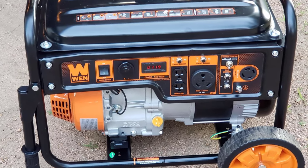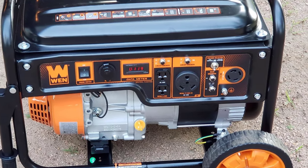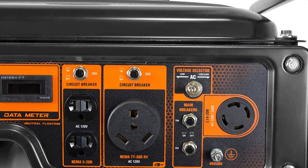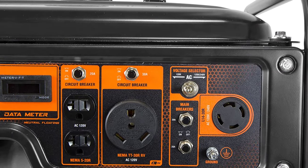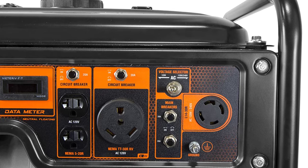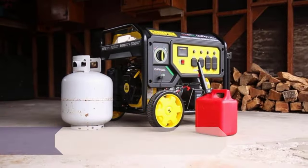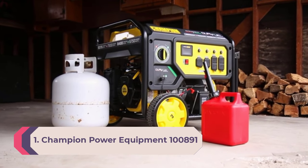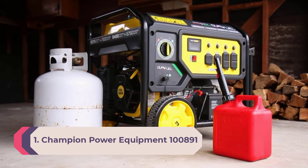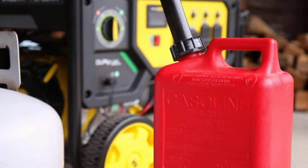This generator provides a digital display that monitors voltage output and engine runtime and helps track scheduled maintenance items. The disadvantages are that it may be underpowered for running multiple appliances or larger homes, and it doesn't include a fuel gauge.